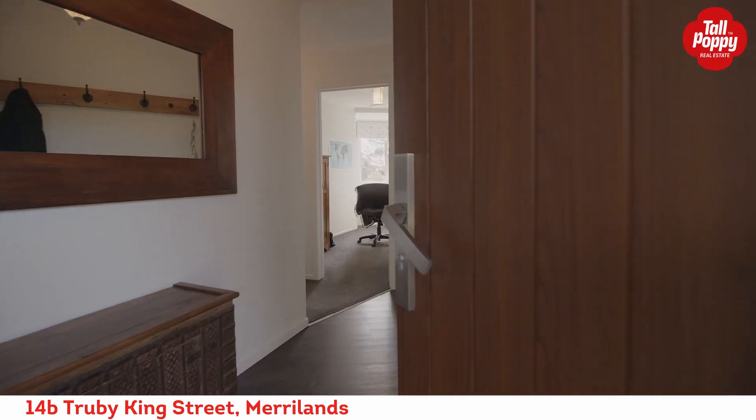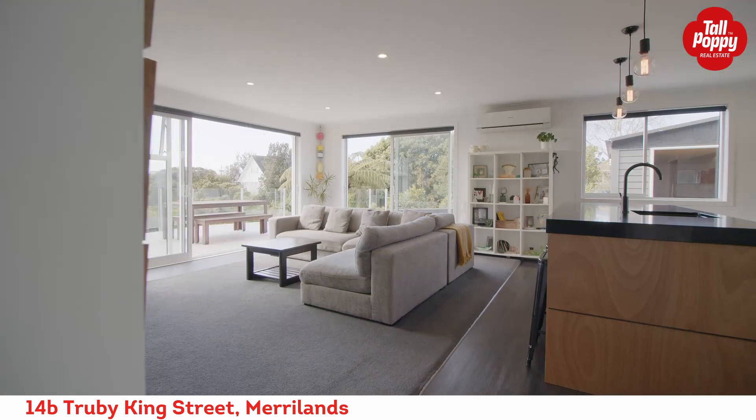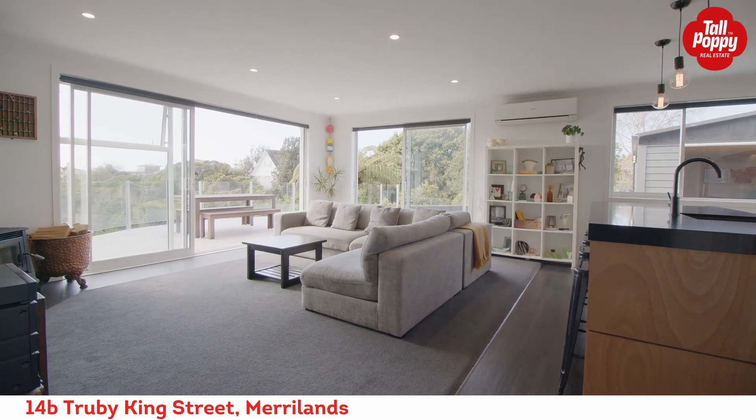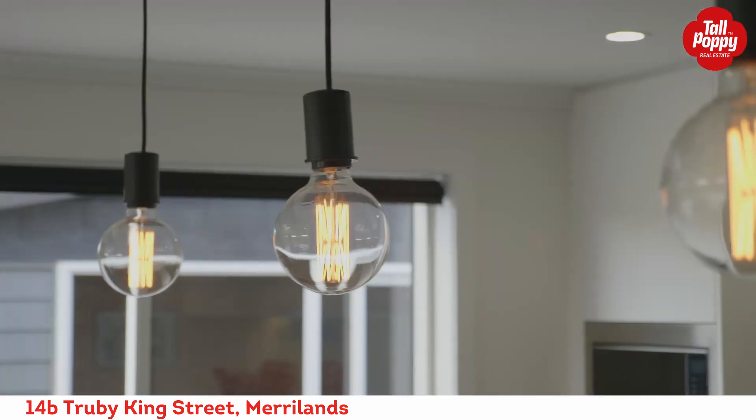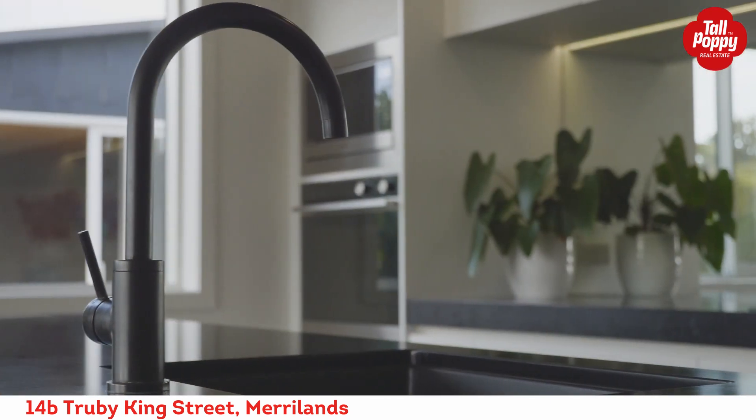As you come through the front door, take an immediate right turn and you'll be blown away by the magnificent view. Superb indoor-outdoor flow on this property with a kitchen that is built and designed to be entertaining the guests while getting the meals ready.